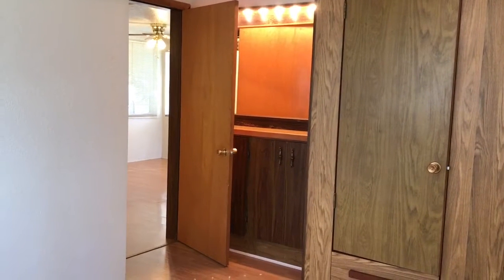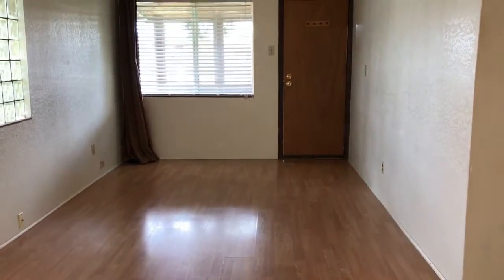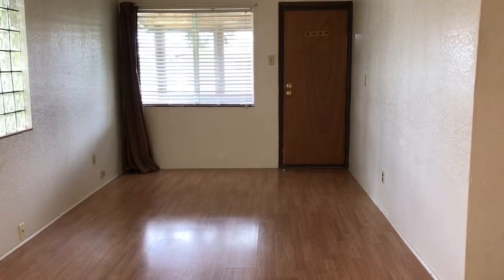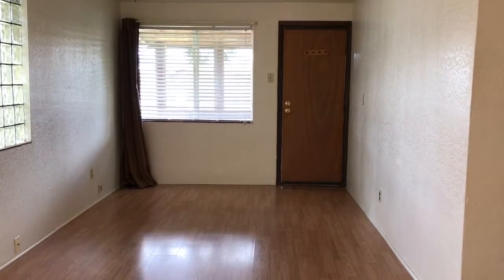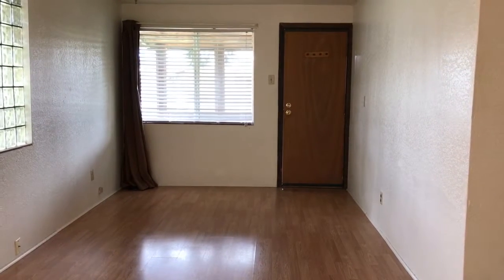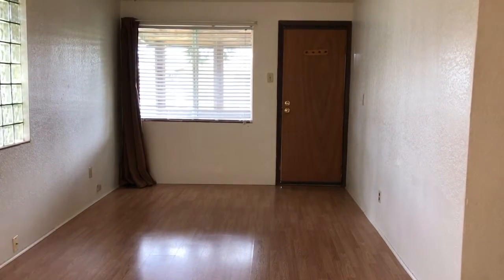Vinyl flooring runs throughout the living room and dining room area as well. If you would like to view this home at 69 Rose in Winston, please give our leasing department a call at 541-679-0148, or contact us on the web at www.pioneerpm.com. We look forward to helping you find your next home.